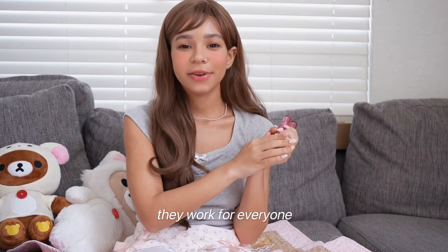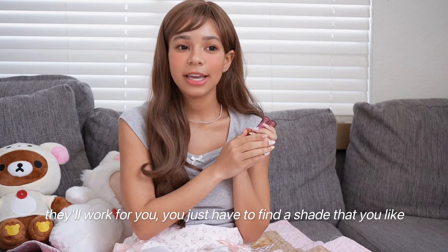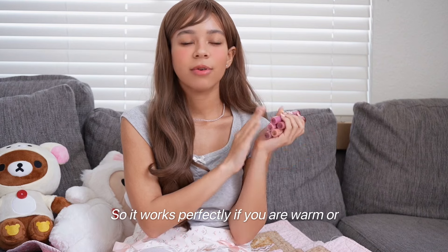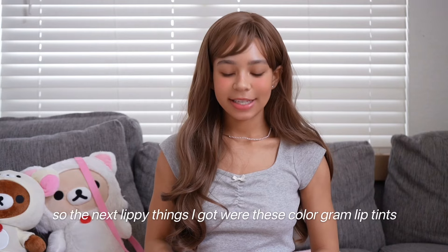These work for everyone. Long jam lips, they'll work for you — you just have to find a shade you like. My favorite is Peony Ballet, but there are other shades that are darker or more cool-toned. So it works perfectly if you are warm, neutral, or if you have a deeper complexion.